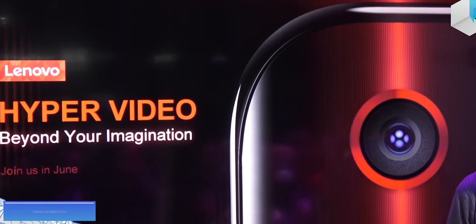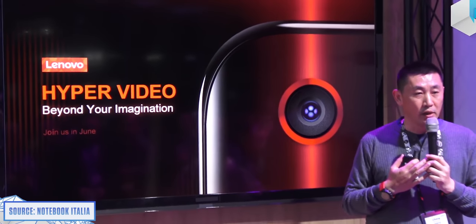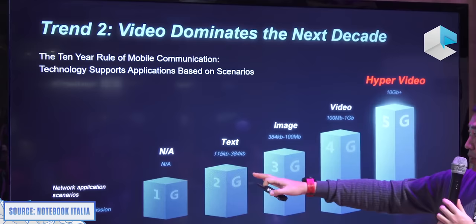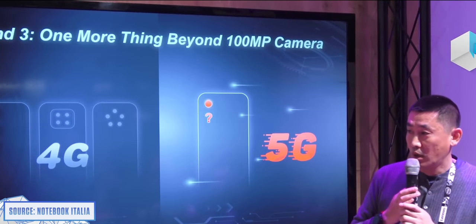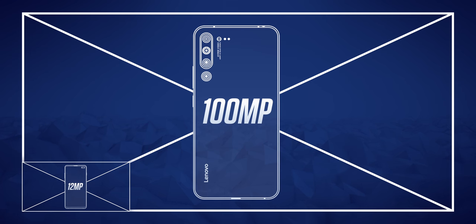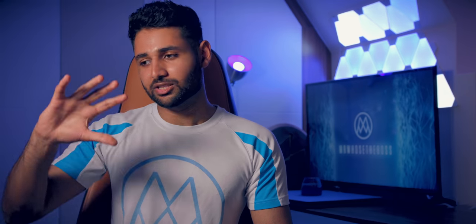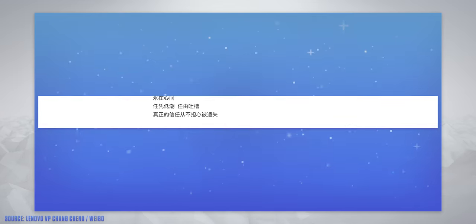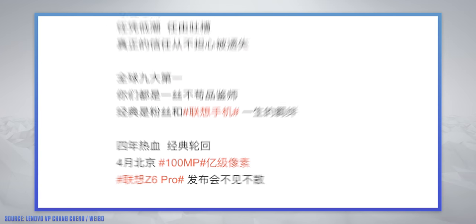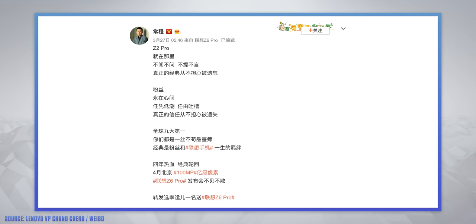A couple of months ago, Lenovo's vice president did a presentation where he announced that this phone was coming, and at the same time he talked about how they were working on three things: 5G, next-generation hyper video, and a 100-megapixel plus camera. They didn't give any details on what this hyper video would involve, but it sounded exciting. And 100 megapixels is over eight times the detail of the Galaxy S10's 12. In exactly the same way as happened with the Z5 last year and its supposed 4 terabytes of storage, people got really hyped for this phone. The VP even sent out a message on Weibo containing both the hashtag Z6 Pro and the hashtag 100 megapixels — obviously trying to build hype without actually promising anything.